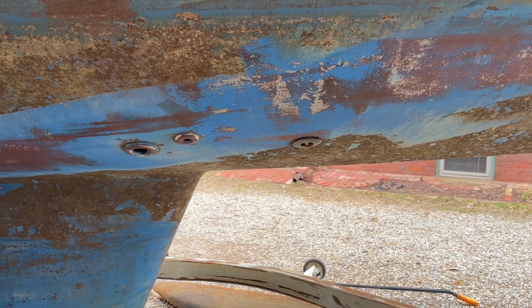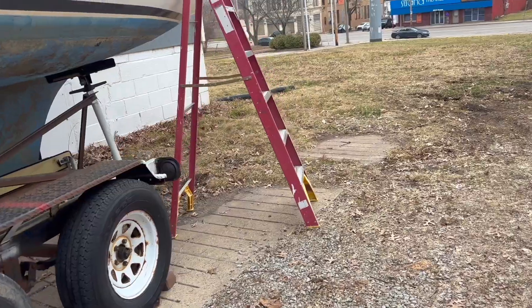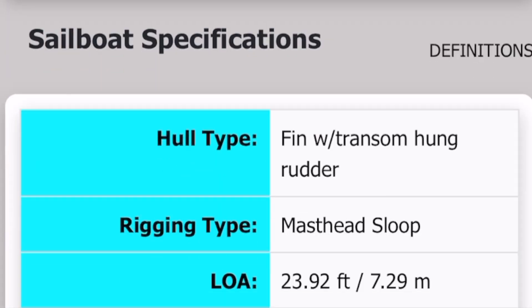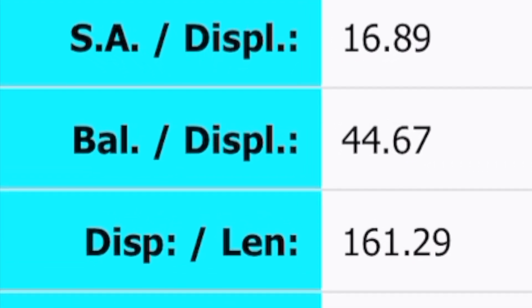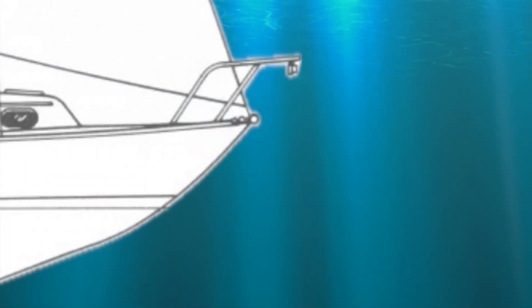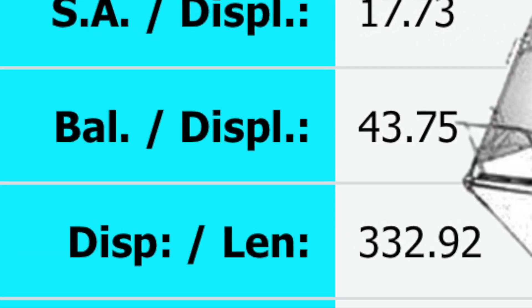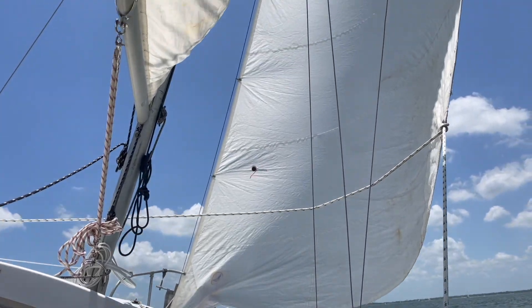Before we climb aboard, let's take a look at some sailboat data. The number that always jumps out at me on this particular sailboat is the ballast-to-displacement ratio at 44.67% — the highest of any boat I could find. Second highest is the Cape Dory 22 at 43.75%, and third is the Dana 24 at 40%. The ballast-to-displacement number gives you a good idea of how well your boat can stand up to its own sails.